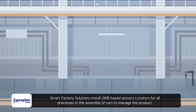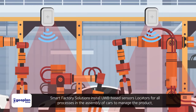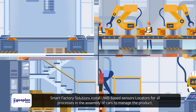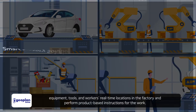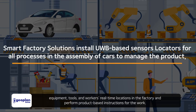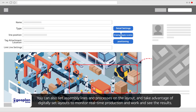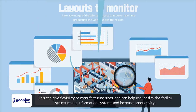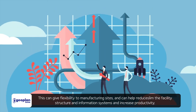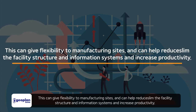Smart factory solutions install UWB-based sensor locators for all processes in car assembly to manage the real-time locations of products, equipment, tools, and workers in the factory, and perform product-based work instructions. Assembly lines and processes can be set on a digital layout to monitor real-time production and work results, providing manufacturing flexibility while reducing facility structure and information system costs and increasing productivity.